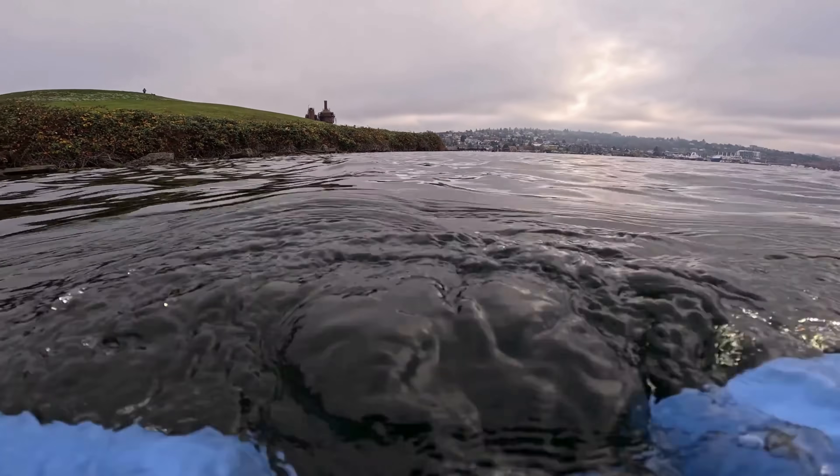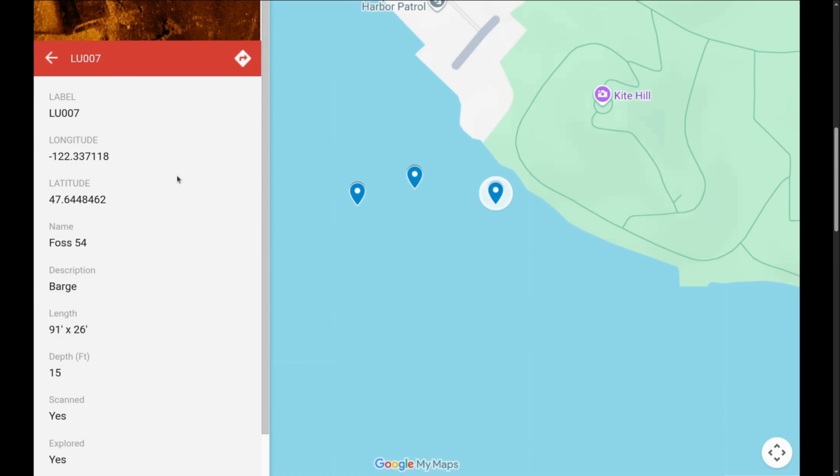We wrapped up the dive, surfaced the ROV to get our bearings, then started scoping out the second target — the FOSS 54 barge. The barge is massive, nearly 100 feet long and 30 feet wide, and it should definitely pop up on the side scan.